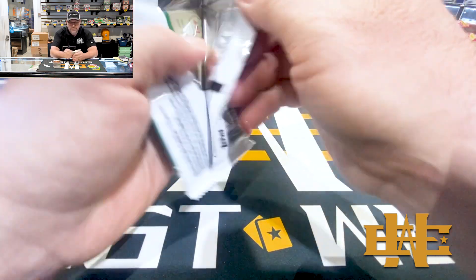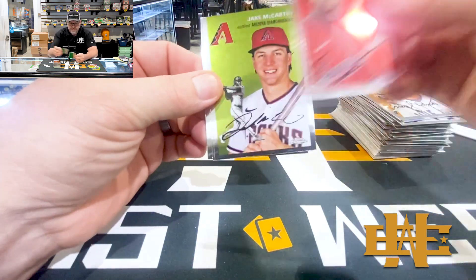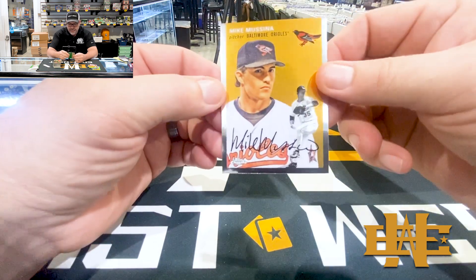Got it. Curry, Jake McCarthy, Devers, and Mike Mussina.